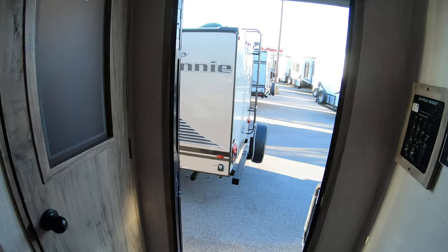Again, my name is Ben from Boeing RV. If you'd like to take a look at this unit or have any questions at all, please feel free to call or text me at 507-402-2254. Thank you.